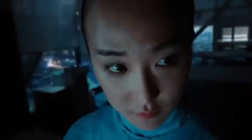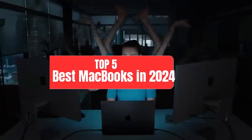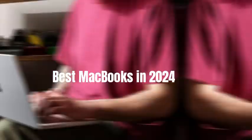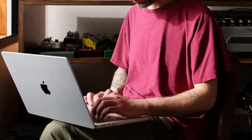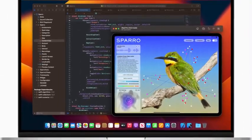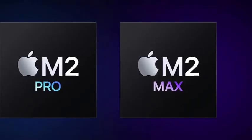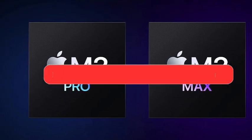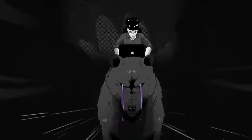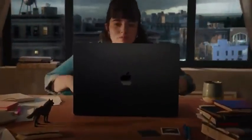Hey everyone, welcome back to our channel. Today, in this video, I will show you the top five best MacBooks in 2024 — the epitome of elegance, performance, and reliability in the tech world. Whether you're a student, a creative professional, or a business mogul, there's a MacBook out there that's perfect for you. Make sure to check the link in the description below for price and other information. Without further ado, let's jump into our list.